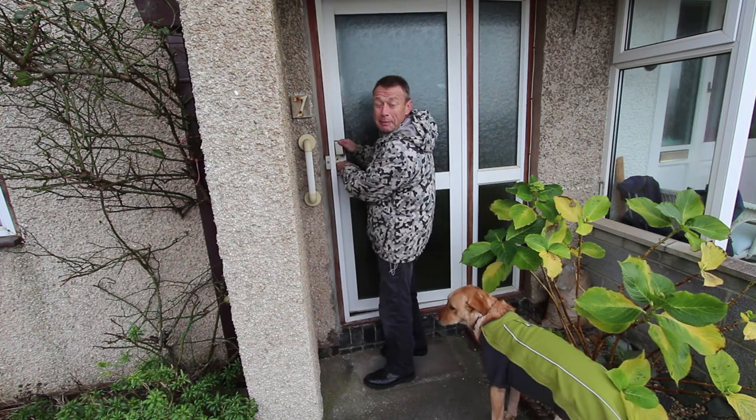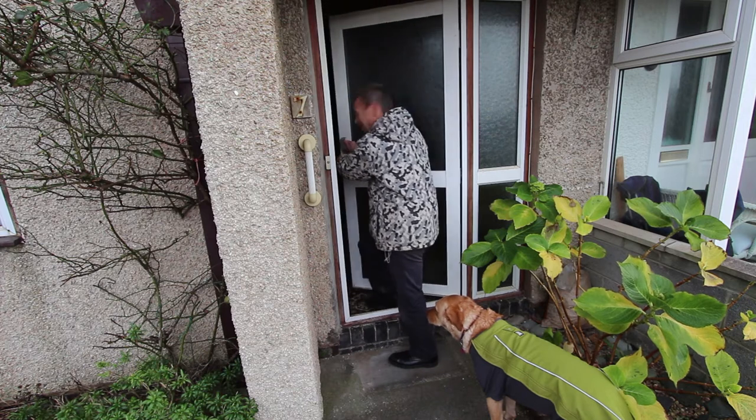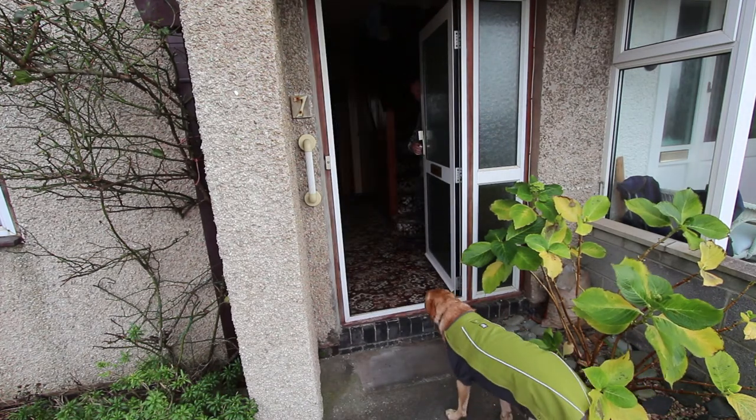We're so close to the beach I can hear the waves even from the front garden here. Let's get inside in the warmth.